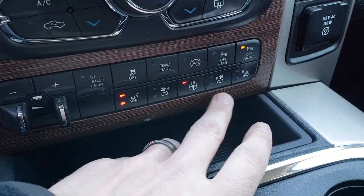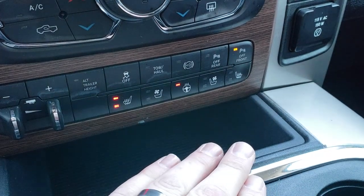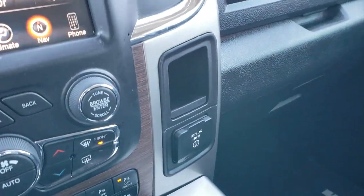You have your heated and cooled seat buttons here as well as your heated steering wheel, factory exhaust brake, stability control, and front and backup sensors — you can turn those on or off. It also has a 115-volt, 150-watt plug-in.